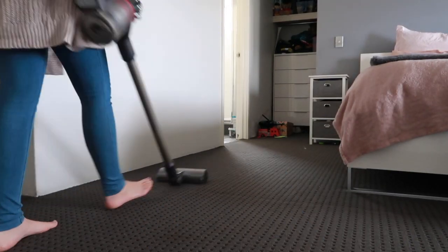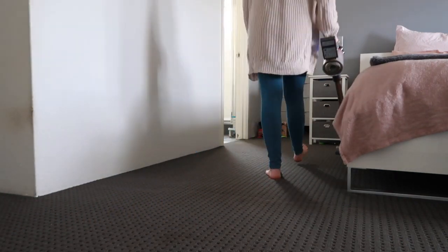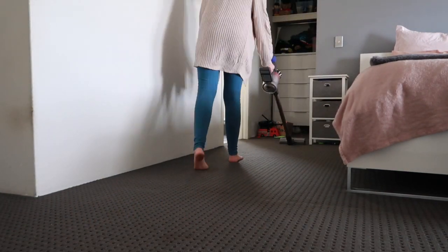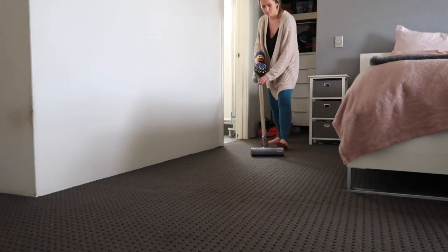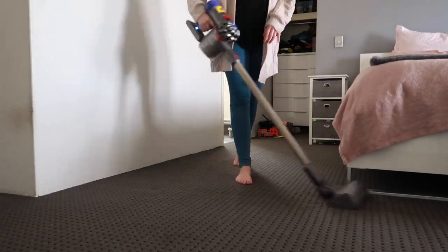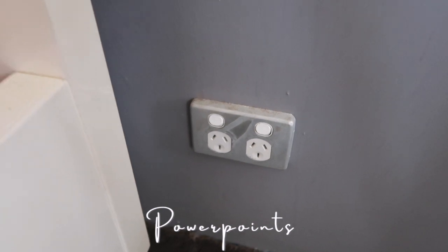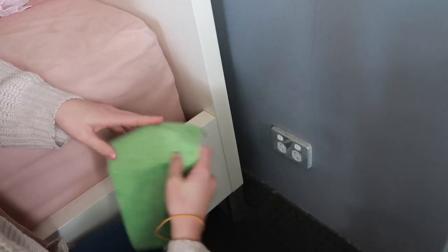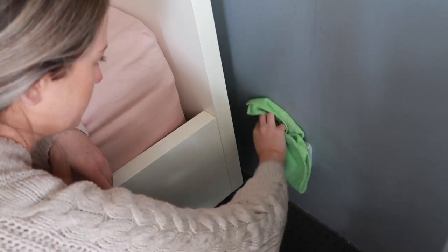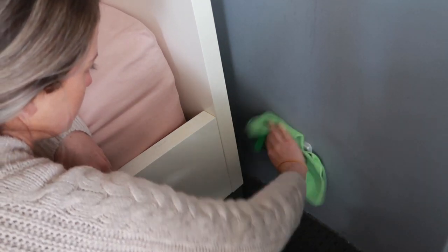I hope you guys will stick around and join our little YouTube fam. These powerpoints — the ones beside my bed which are behind my bedside tables that I never move, as you can clearly see — we're just giving those a wipe down as well.